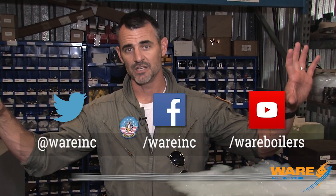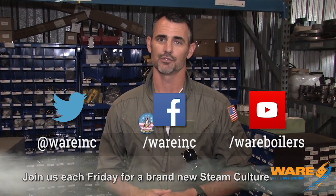I hope you enjoyed this episode. I think these things are really cool — finding out what goes on behind the scenes. I hope you enjoy the story behind the story like I do. Join me next week for another episode. Find us on social media because we're everywhere. See you next Friday on Steam Culture.